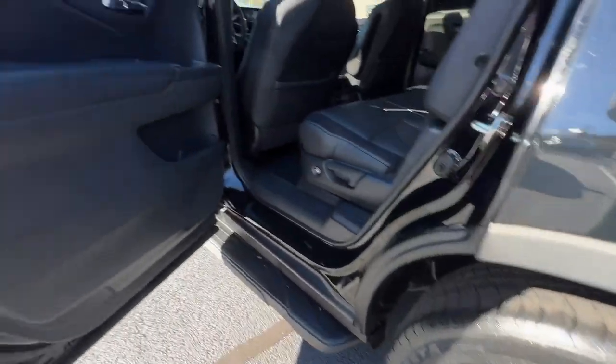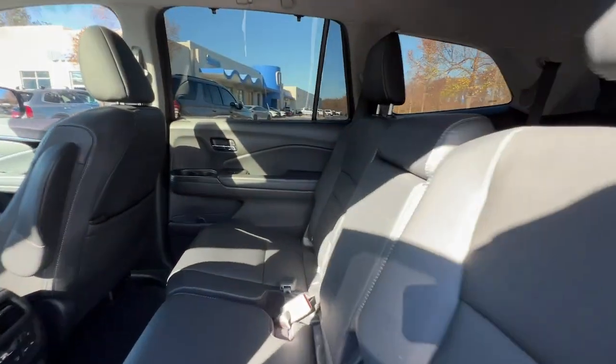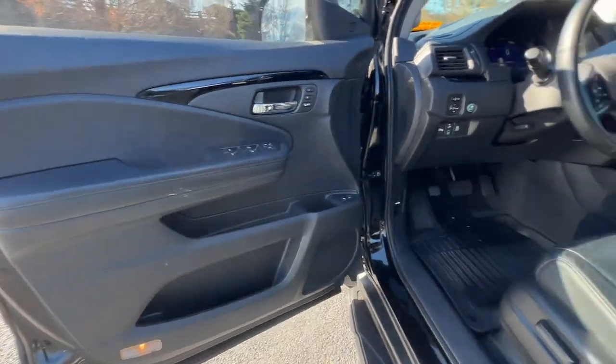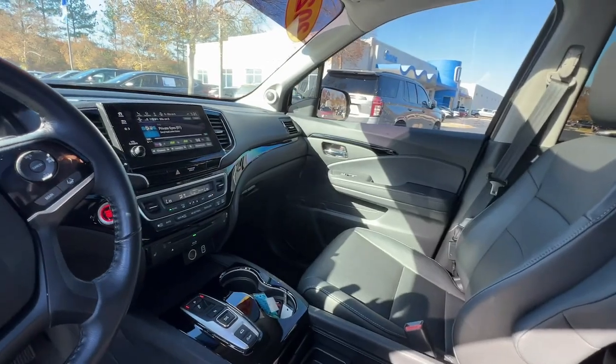The following are some of this vehicle's highlighted options: pre-collision system, lane departure warning, all-wheel drive, sun moonroof, keyless entry, navigation system, hands-free liftgate, premium sound system, satellite radio, remote engine start.